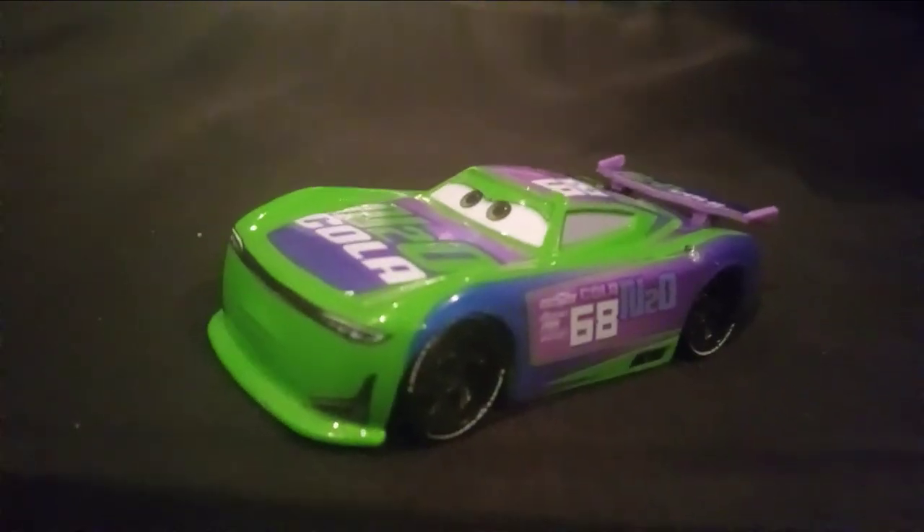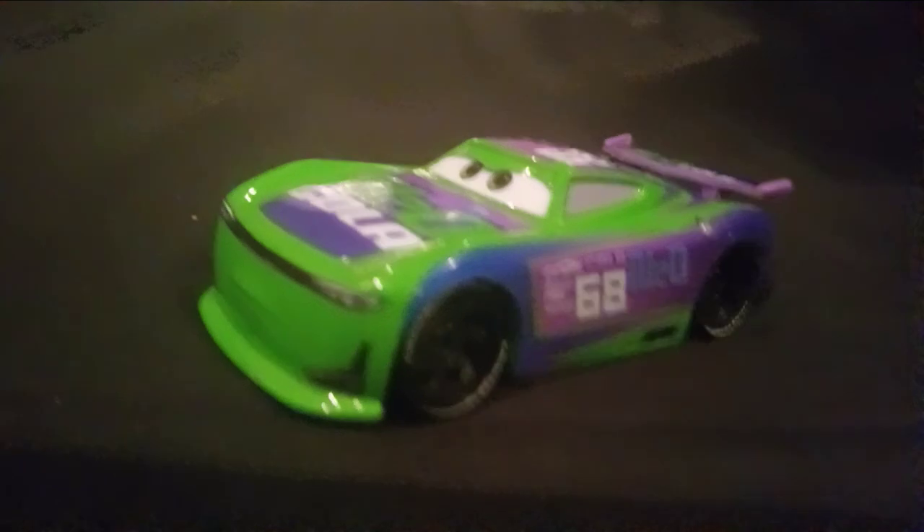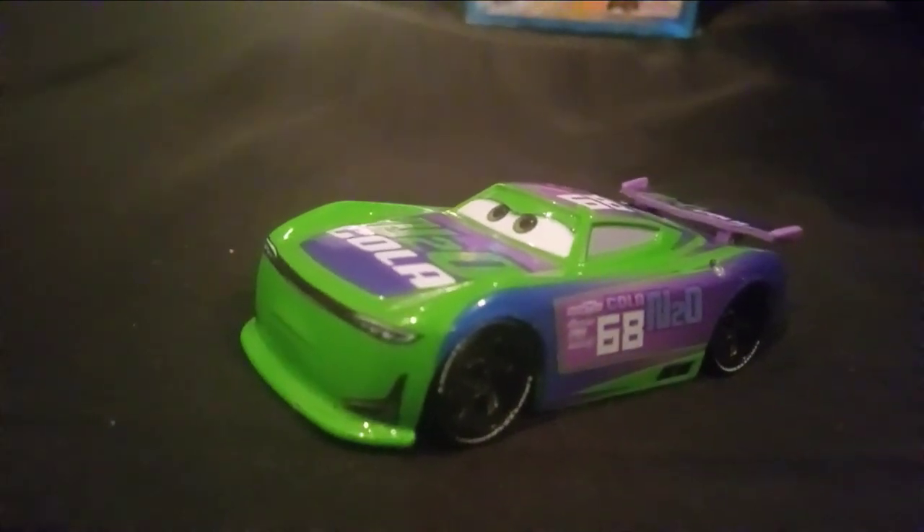Hello everyone, today I am reviewing the Next Gen Racer, and his name is H.J. Hollis.